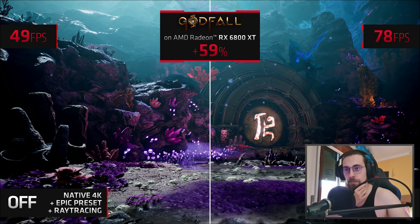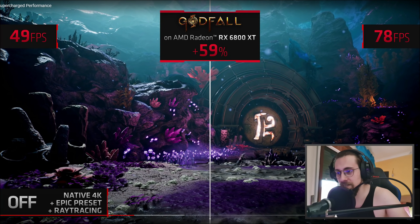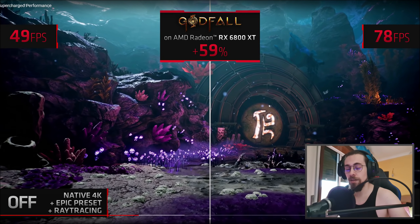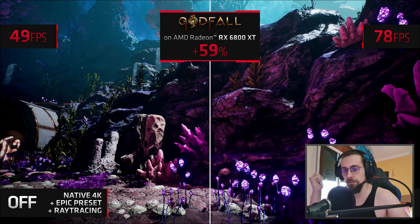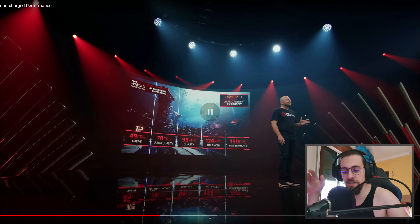The performance hovers just around 50 frames per second. By enabling FSR and setting it to ultra, the floor details seem practically the same — pretty detailed. The visual experience is practically identical; you still get that rich, true-to-life look and feel but with a 59% performance uplift.